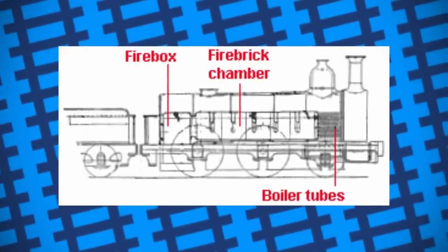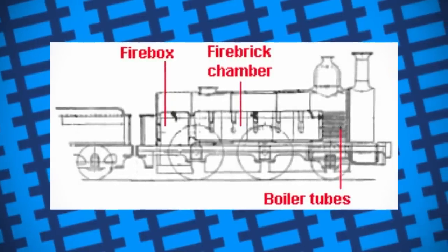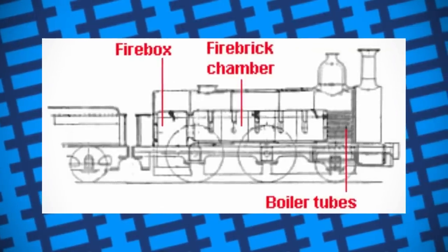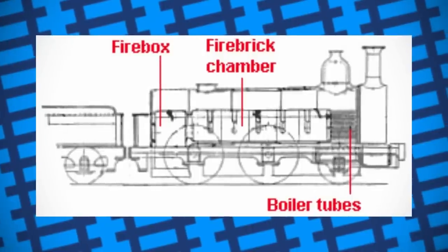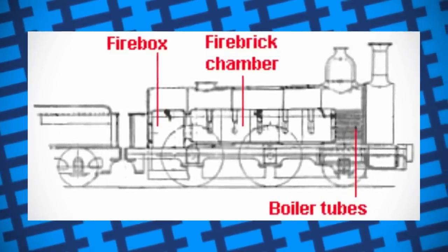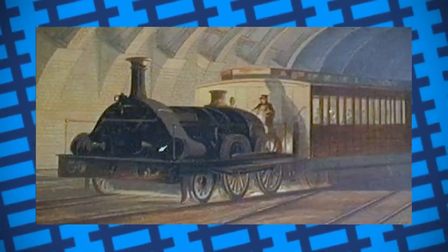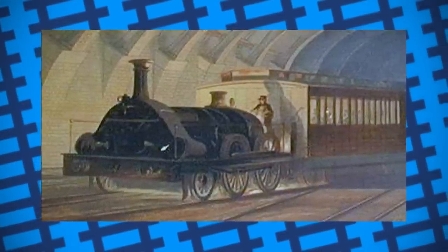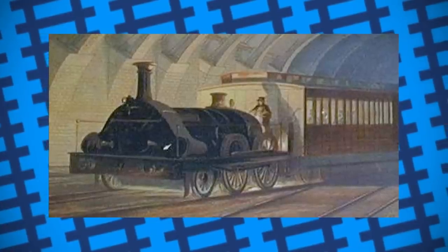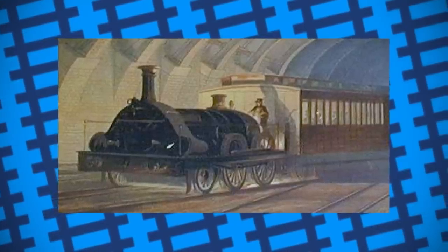To do this, the engine was fitted with a large number of fire bricks to act as a heat reservoir. The engine could be fired and ran conventionally outside of the tunnels, and when hot enough, dampeners could be closed to stop smoke and steam from escaping, with the hot fire bricks heating up the water in the boiler to produce the steam needed to drive the engine. Steam would also be recondensed and fed back into the boiler instead of exhausted, not only helping keep the boiler topped up, but also helping maintain the heat of the water in the boiler. The engine was built for broad gauge tracks and was completed in 1861.